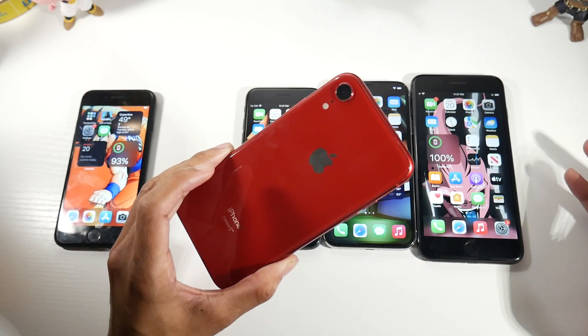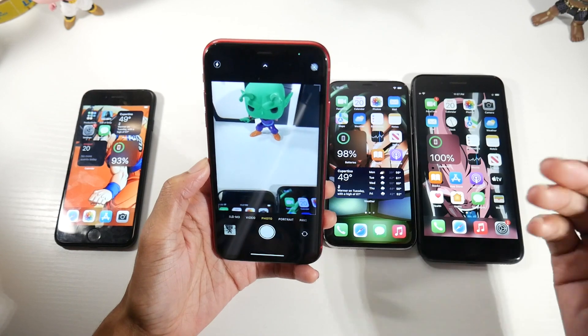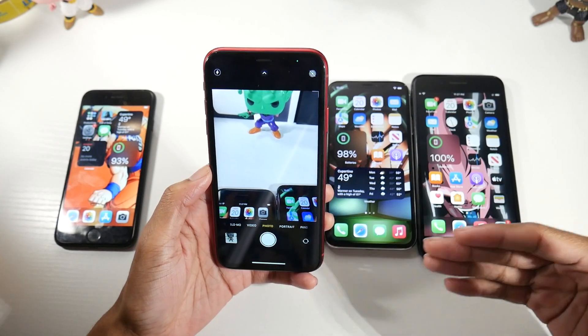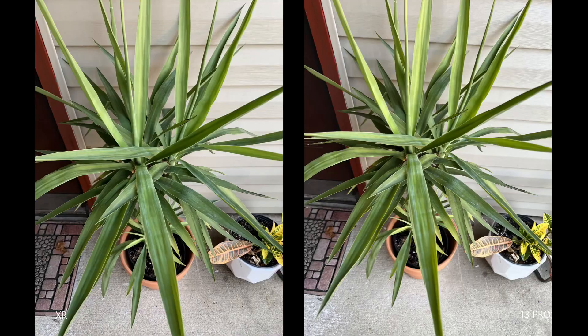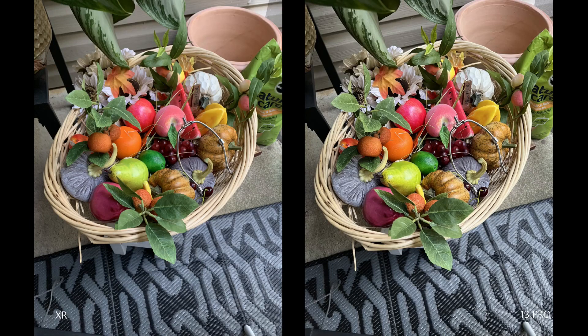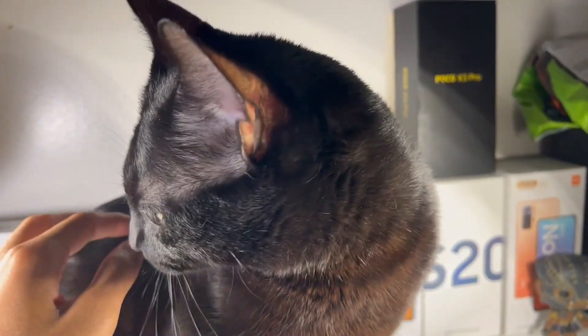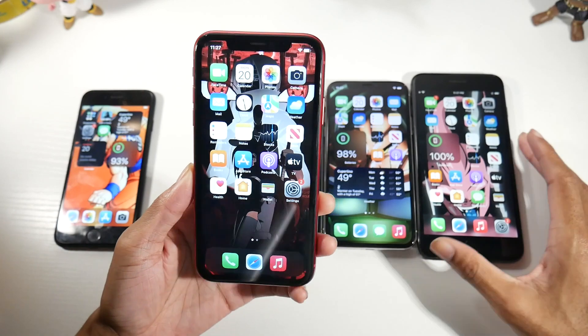If you want a telephoto lens, I'd recommend going with the XS because it has the same A12 chip plus that telephoto lens. As for image quality on the XR, I did a side-by-side camera comparison with the XR and the iPhone 13 — you'll be surprised how impressive the photo quality is. For a casual point-and-click shooter, the photos were pretty close.